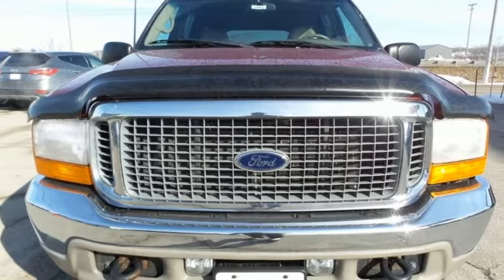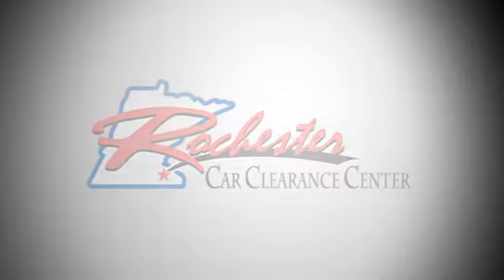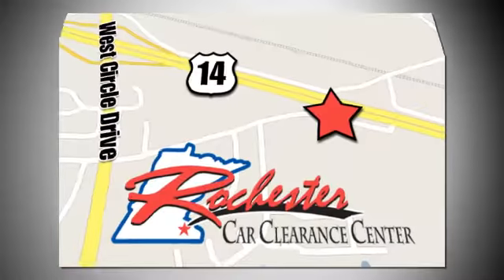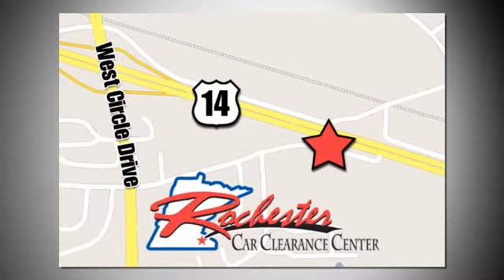You'll never know till you try. Test drive it today. At Rochester Car Clearance Center, you get our best price, bottom line. We are conveniently located on Highway 14 West, near West Circle Drive.